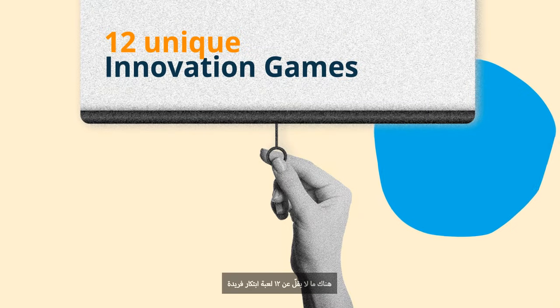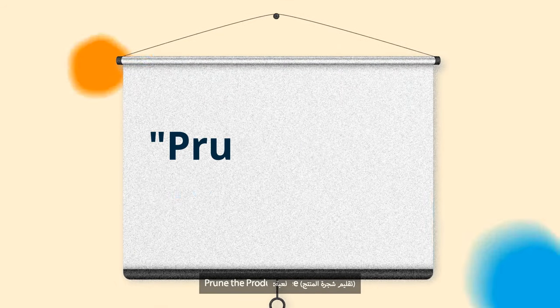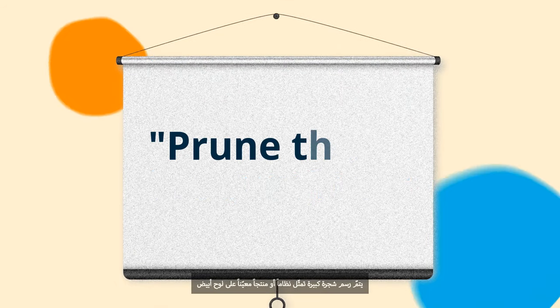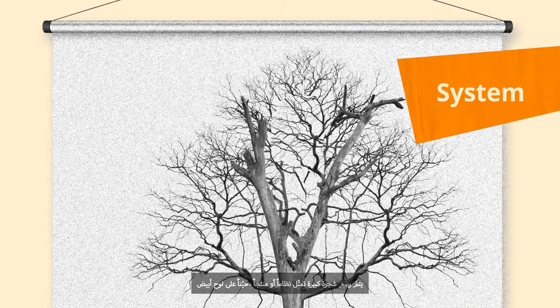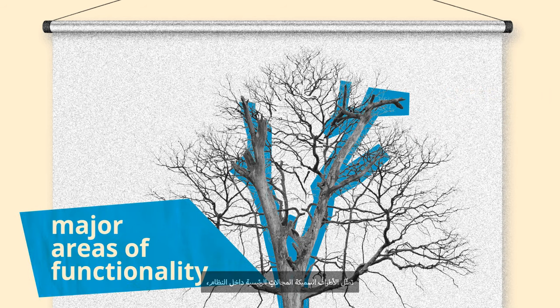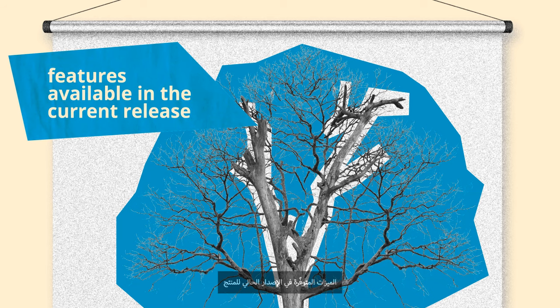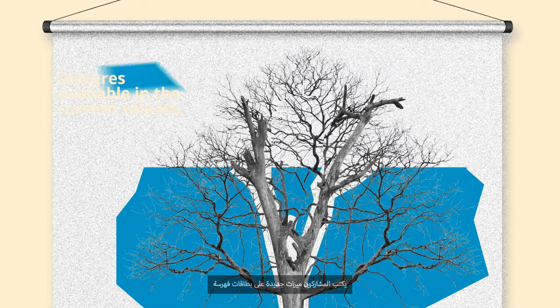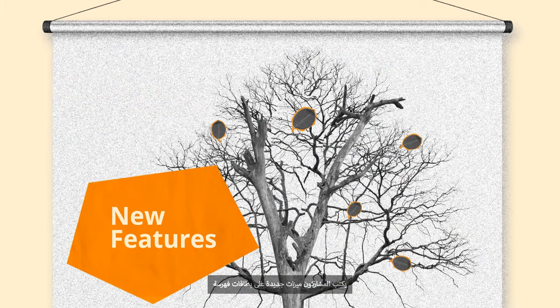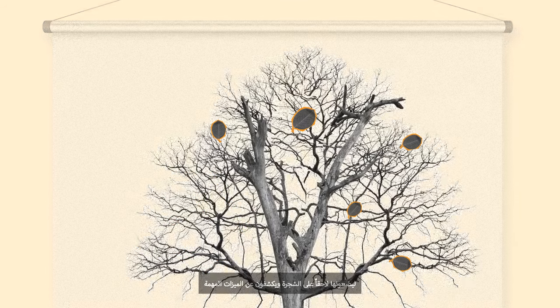There are at least 12 unique innovation games. Here's an example: Prune the Product Tree. A very large tree that represents a system or product is drawn on a whiteboard. Thick limbs represent major areas of functionality within the system. The edge of the tree — its outermost branches — represent the features available in the current release of the product. Participants write new features on several index cards shaped like leaves, and then place these feature leaves onto the tree, revealing which branches are important to customers for future improvements.